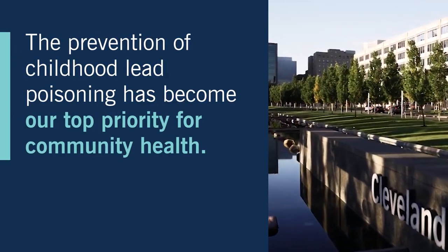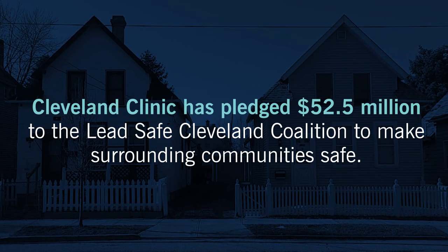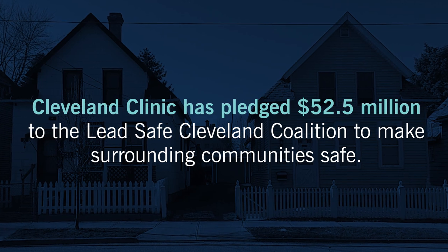Cleveland Clinic is obligated as a healthcare system and a trusted partner in this space to educate the community on issues affecting health and how to address them. We feel very strongly that we have a responsibility to protect the health of children.